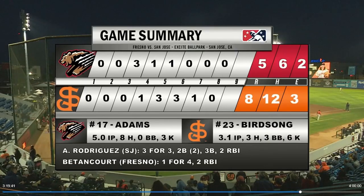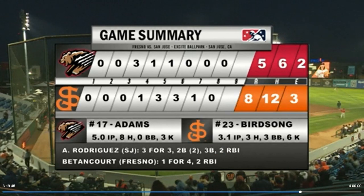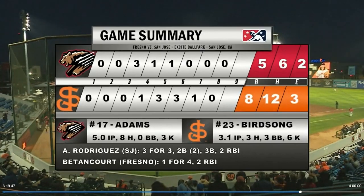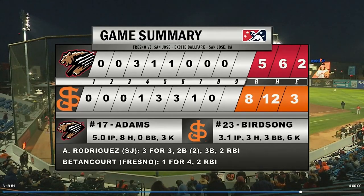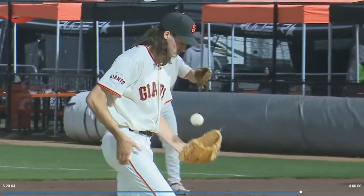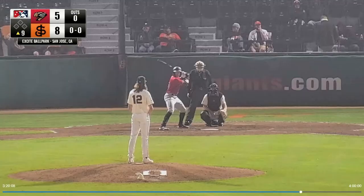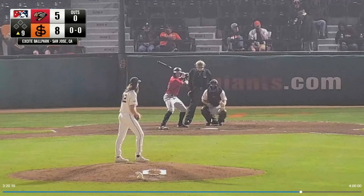Five-run lead, and we'll try and close out the Grizzlies here in the ninth. Turning it over to Dylan Cumming out of the bullpen — the fifth pitcher tonight for the Giants. Cumming leads the Giants with four saves this year, four out of four in save chances. The Giants don't have just the one set closer; often it depends on availability, but Cumming has certainly been a go-to arm in the late innings. 2.45 ERA as he makes his 14th appearance, and he'll be facing the top of the order.